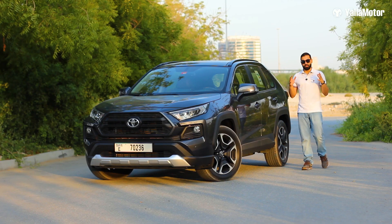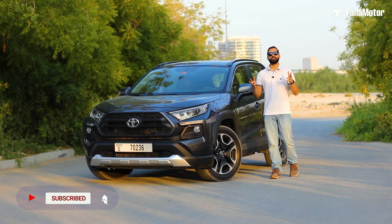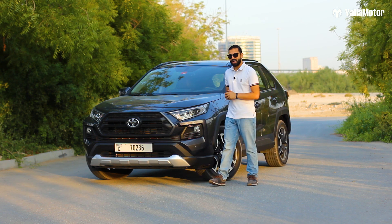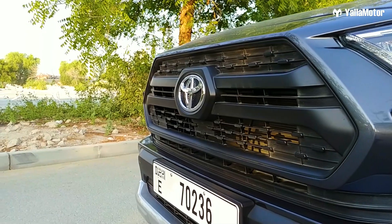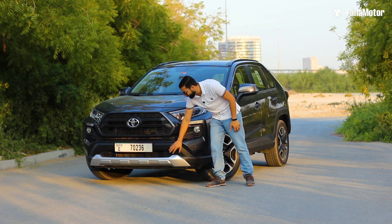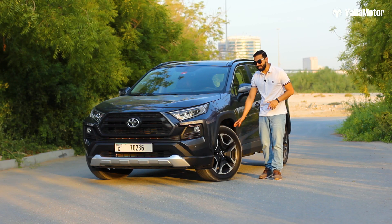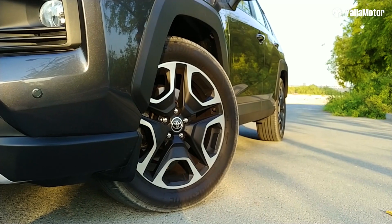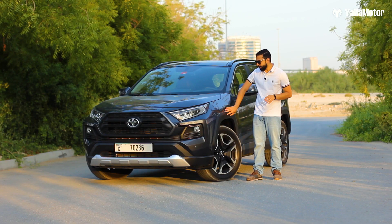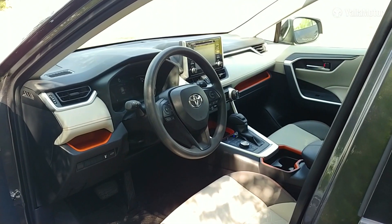The all-new RAV4 is a big improvement over the car it replaces. This being the Adventure model — the full option model in the UAE — gets a few interesting upgrades. The Adventure trim gets a unique black grille, chunkier bumper guards on the front and rear bumpers, a nice set of 19-inch alloy wheels, and prominent fender flares which give it an outdoorsy look matching its adventurous name.